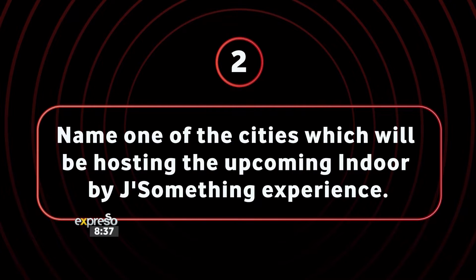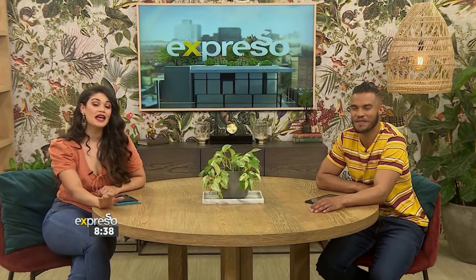Congratulations! First question done — let's see if you can get five out of five. Question number two: name one of the cities which will be hosting the upcoming indoor BJ Something experience. I think — our beautiful city — Cape Town? That's your final answer? Unfortunately that's not correct. Our question was where is he still going to perform — you can catch him in Johannesburg as well as Durban.